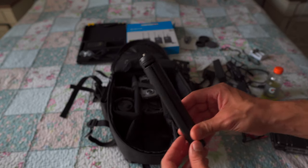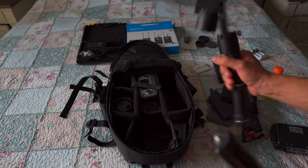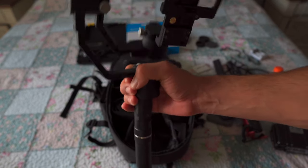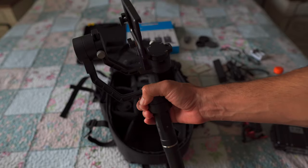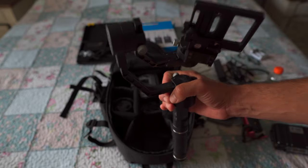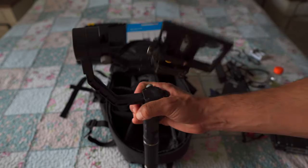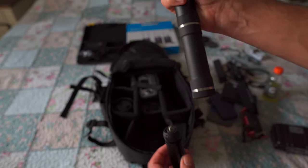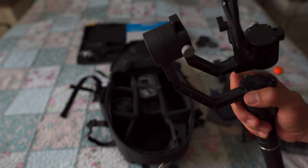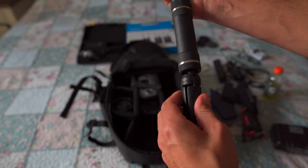One negative about the Crane gimbal — if anyone is looking into buying this for videography, go on Amazon and buy yourself a little tripod. When you're trying to set these up, it's a pain if you don't have anywhere to balance it. If you want a video showing you how to balance the gimbal, I can make one — just let me know in the comments below. I buy this tripod and hook it up here.